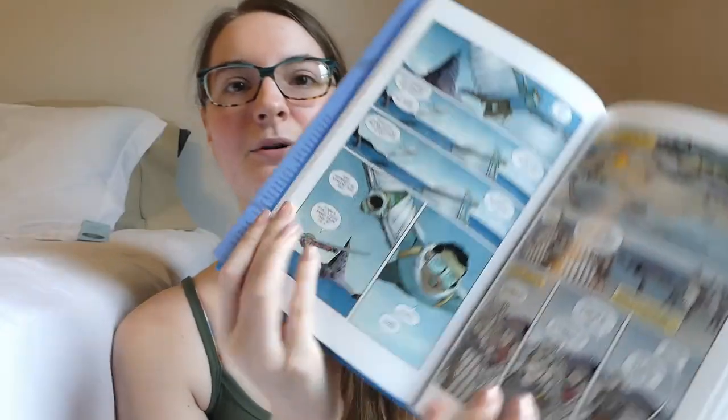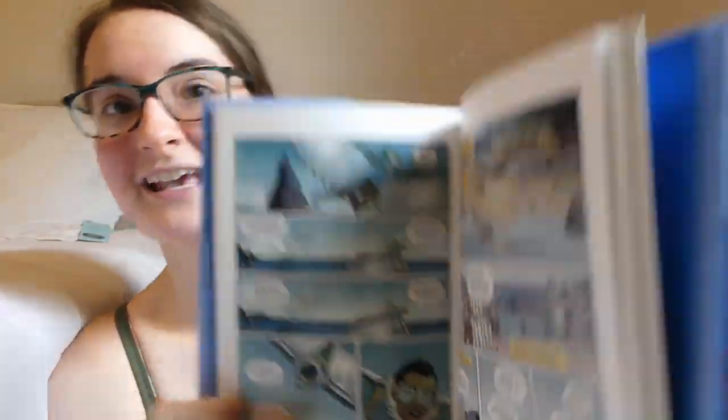It's a few days later and I finally finished Windhaven. Lisa Tuttle and George R.R. Martin wrote the original novel back in the 70s, and this is just a graphic novel adaptation of that. I had very mixed feelings. I think I'm going to go with two stars. The art is absolutely gorgeous — I was so impressed. But here's the main problem: it didn't feel like it had much of a focus.